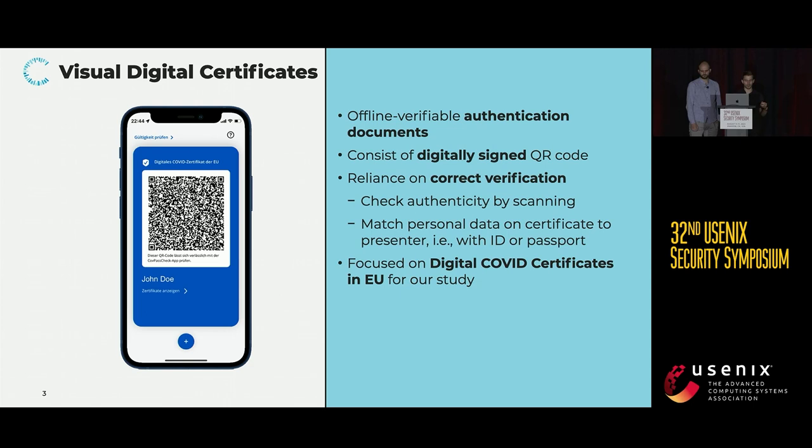We identified such a problem which led to this research. But first, what are visual digital certificates? They are authentication documents that can be verified offline by, for example, scanning a QR code with a specific app that checks whether the digital signature contained in the QR code is valid. For our paper, we looked at the largest rollout of such visual digital certificates to our knowledge, which are the digital COVID certificates in the EU.